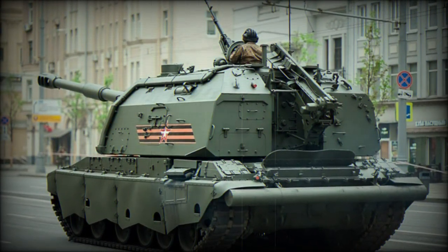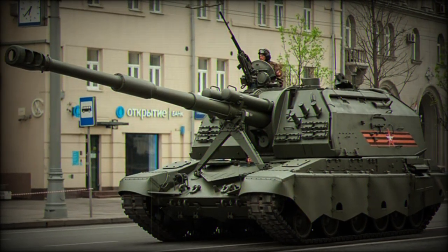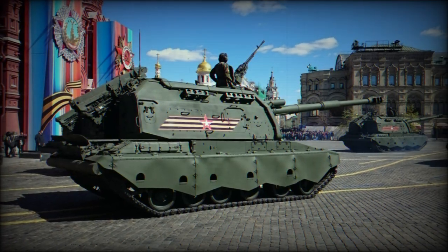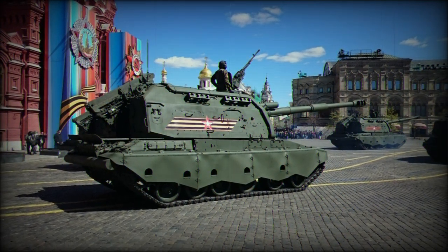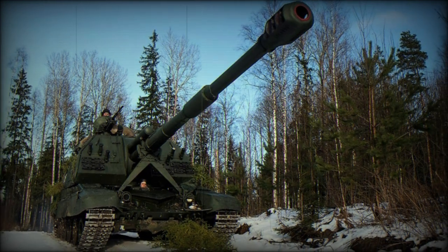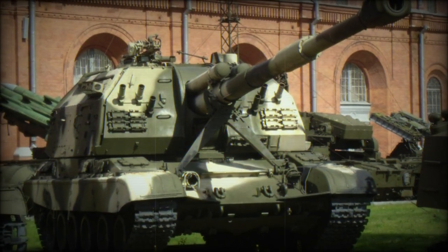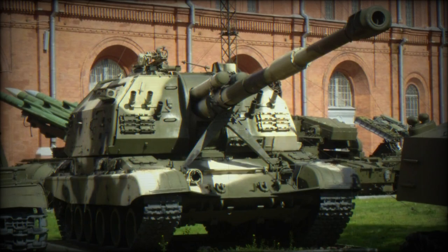The vehicle is powered by a single V-84S-series diesel-fueled engine developing 840 horsepower, though some have been fitted with the 46-6 series diesel instead, providing the 2S19 with a top road speed of 37 miles per hour and an approximate operational range of 310 miles. The engine system is fitted to a compartment in the rear of the hull. Like other vehicles in this class, the 2S19 is further powered by an integrated auxiliary generator that allows all primary firing functions to be operational without the engine running.